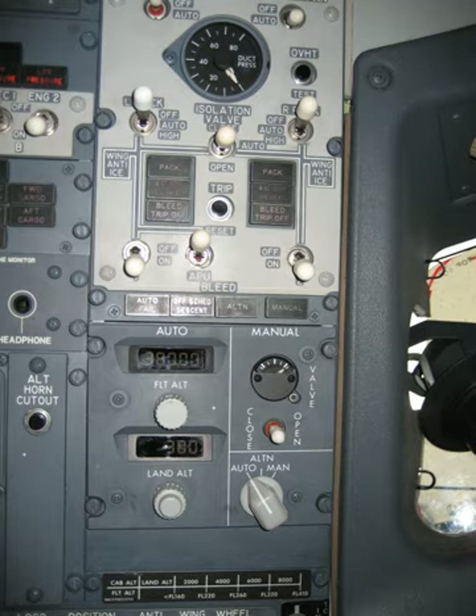The temperature of the pack outlet air is controlled by adjusting flow through the ram air system, and modulating a temperature control valve (TCV), which bypasses a portion of the hot bleed air around the ACM and mixes it with the cold air downstream of the ACM turbine.